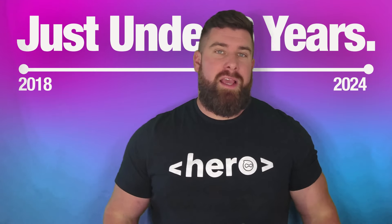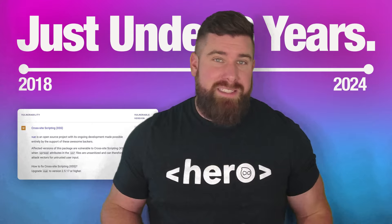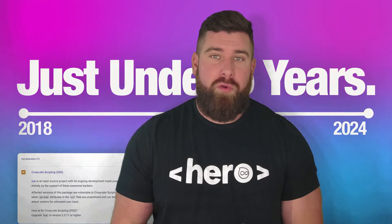Just under six years — that's how long it's been since the last CVE was found in the popular front-end framework Vue.js. Hi heroes, this is Hayden with Hero Devs, and this is another episode of CVE Chronicles. I'm glad you're here.